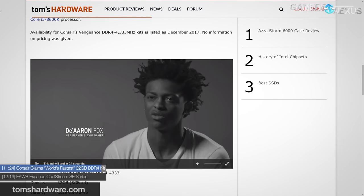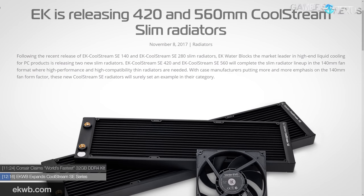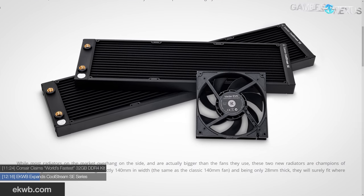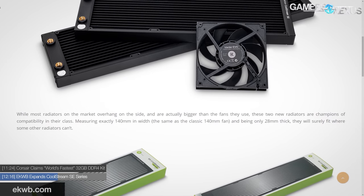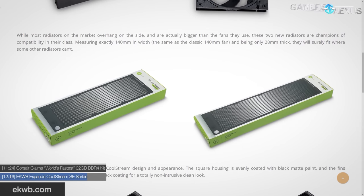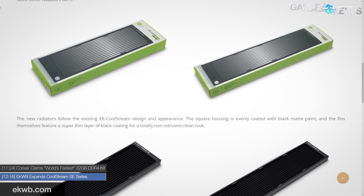EKWB is expanding their CoolStream SE series with 420 mm and 560 mm slim radiators. The two new options feature zero-overhang brass cores, 22 FPI fin density, and standard G1/4-inch ports. The CoolStream SE 420 will go for $90 and the larger 560 mm variant will go for $110.